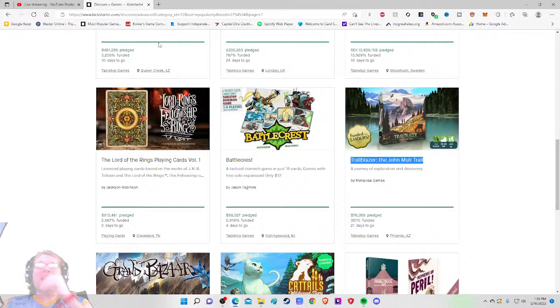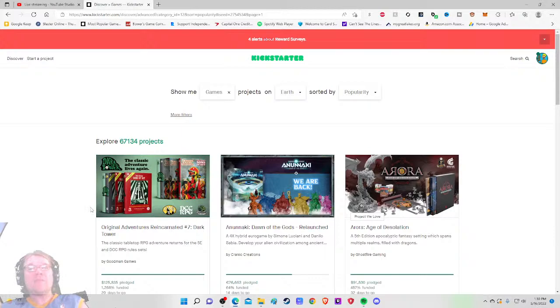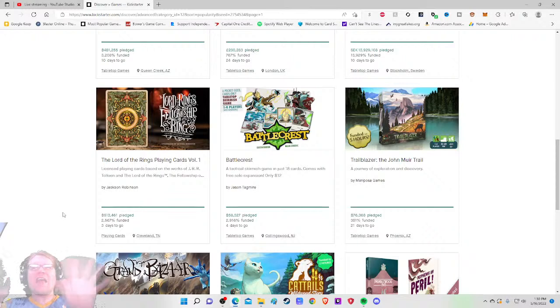Ahoy there YouTube, I'm back again today for another Kickstarter Critique, where I take a look at a different Kickstarter tabletop game project every weekday at 1:30 PM Eastern Standard Time, giving my honest thoughts on how the project is being run. Today I'm very excited to check out the ninth most popular project on all the games right now.